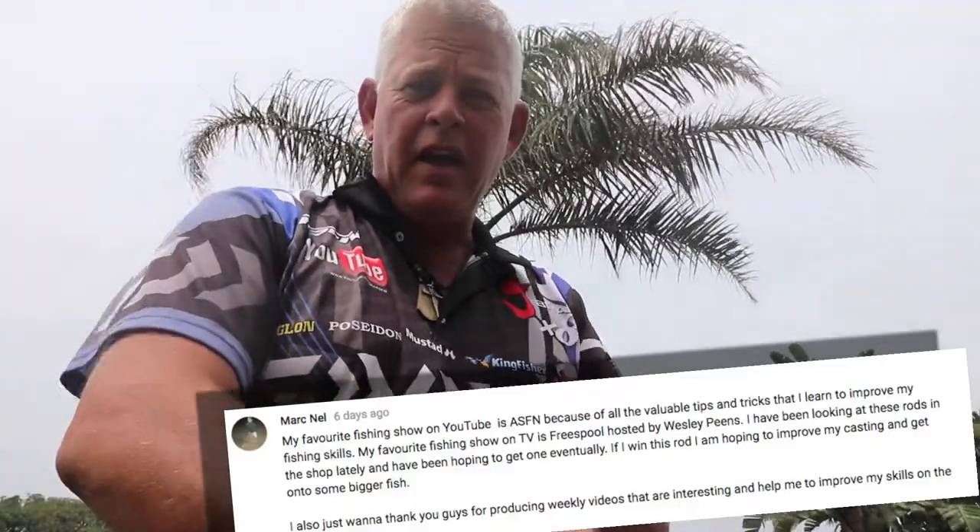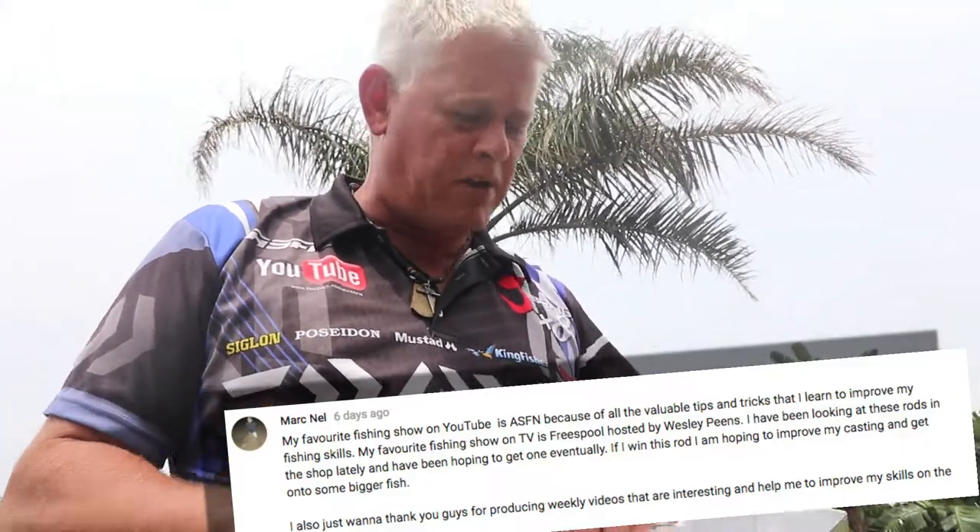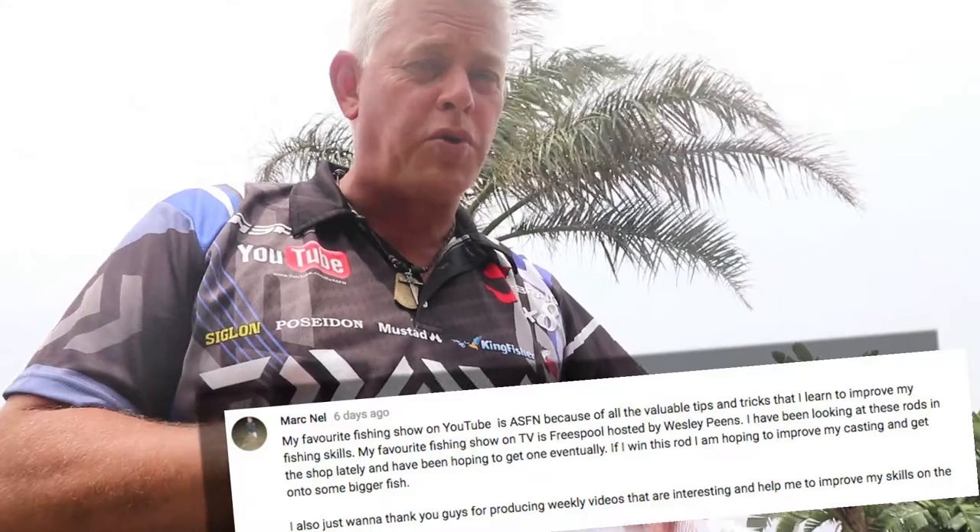Mark Nell! Well done Mark Nell, you're the lucky winner of the Azure Pro 14 foot 6. Thank you to everybody participating, and make sure you keep a close eye on ASFN's channel where we'll be doing more draws like this and more giveaways on a weekly basis.